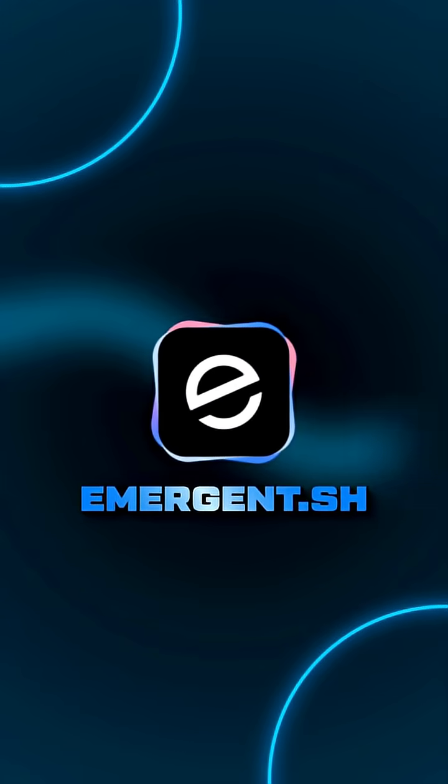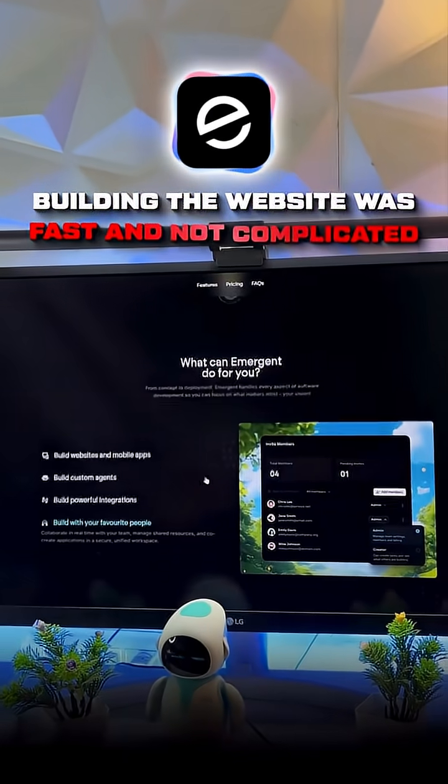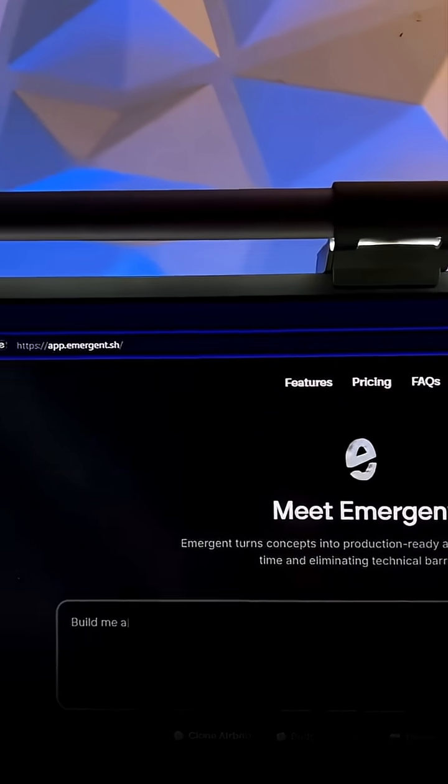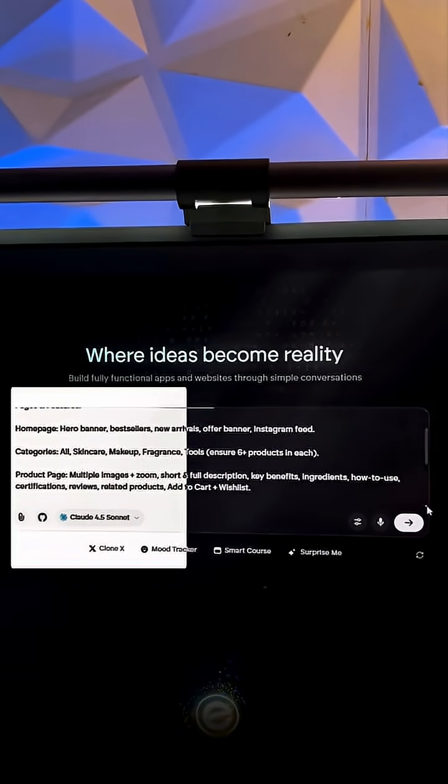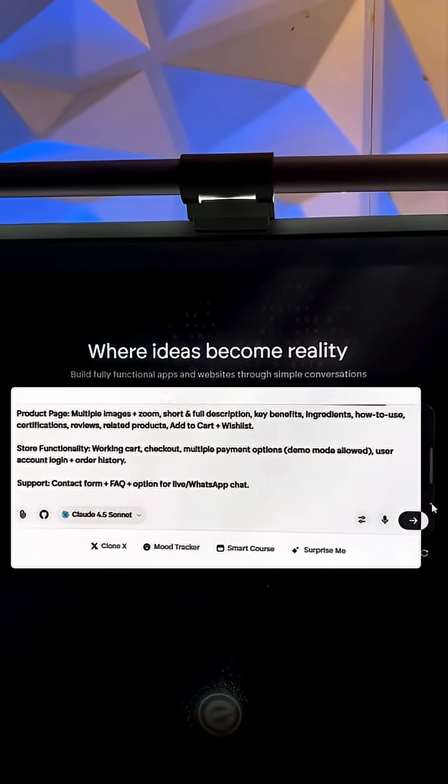The one I used was Emergent. With Emergent, building the website was fast and not complicated. For the cosmetic website, I just went to emergent.sh and wrote a prompt to create a cosmetic website with all the features that the brand needed.